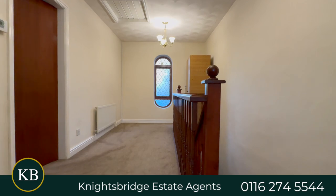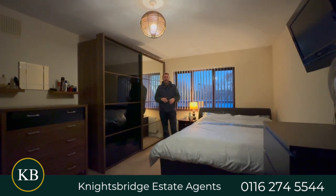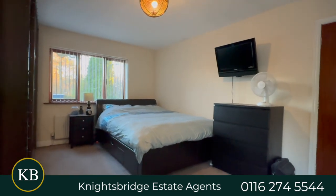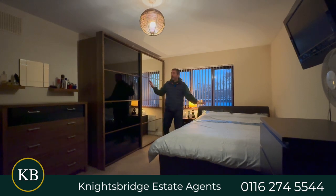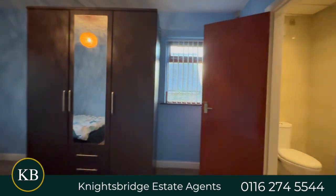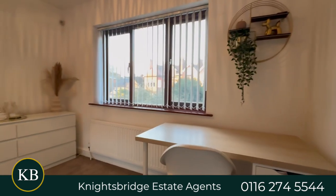Coming upstairs, you've got a really good sized landing area where you could potentially create a study. To the front of the landing you've got four decent sized bedrooms. This second bedroom is really good size with lots of space for a bed and wardrobe. Another good sized bedroom on the other side has got an ensuite, and there are two further double bedrooms at the back with the family bathroom.